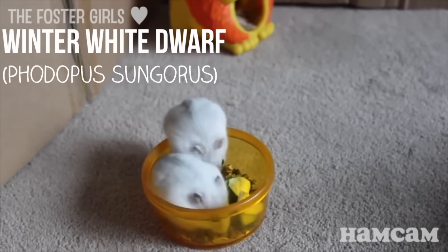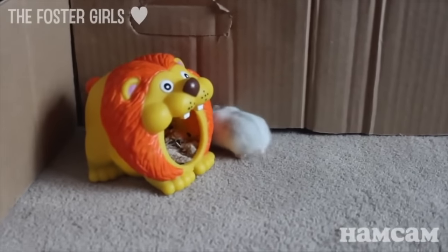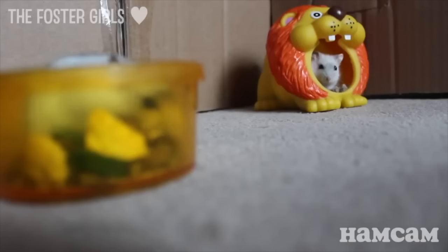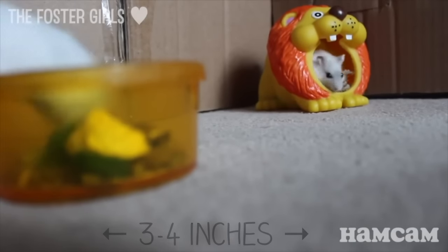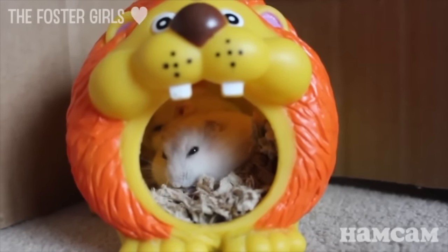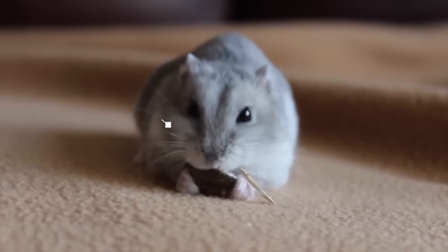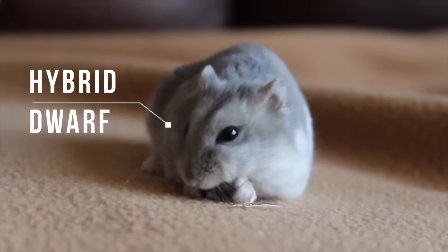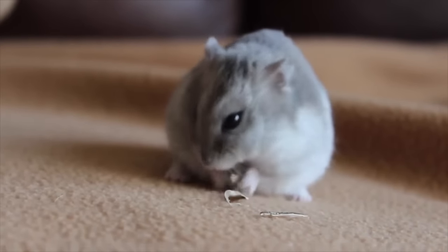Next we have the winter white dwarf, also known sometimes as the Siberian hamster. Winter whites are known to change their color during the winter to white and back to their regular coloring come spring and summer due to the light cycles changing. They range from 3 to 4 inches long and weigh 30 to 50 grams like the Russian Campbell's. Because the winter white is so similar to the Russian Campbell's dwarf, they can interbreed with each other creating a hybrid hamster, though it's never recommended. It's actually found that most winter whites labeled in pet stores are hybrids and there are very few purebred winter whites out there today.